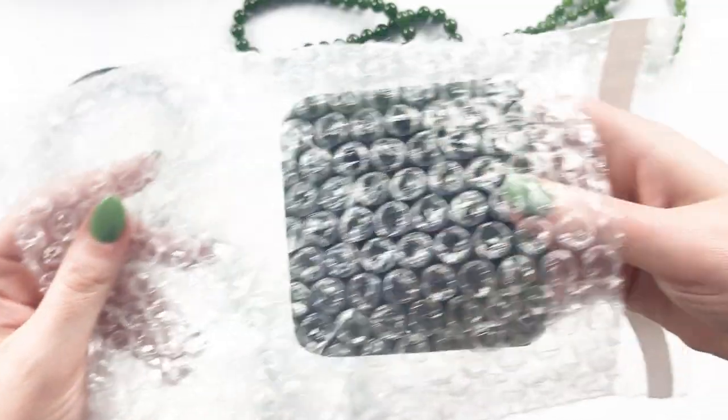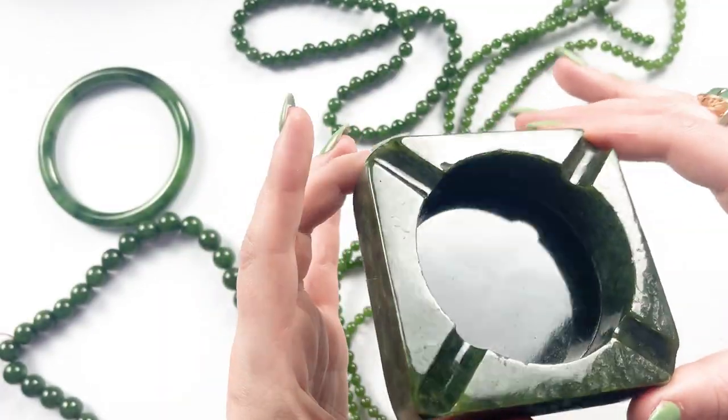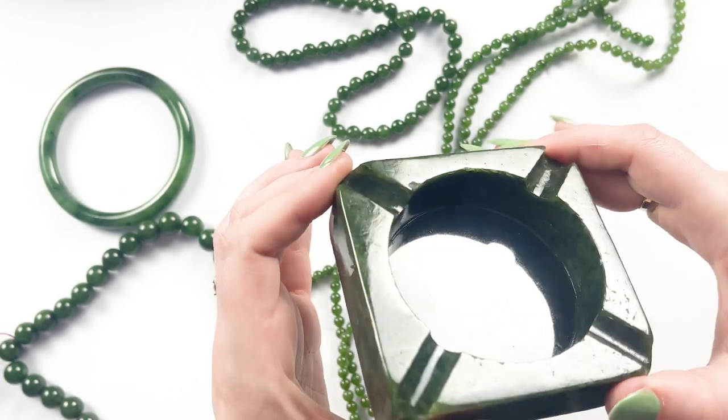I remember what this is — this is a jade ashtray. My husband was really excited about it. So that's our jade haul from the 2023 Tucson Gem Shows.